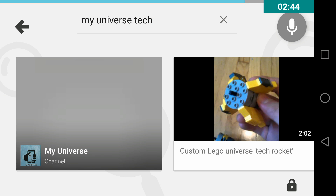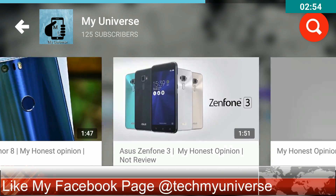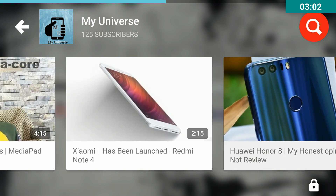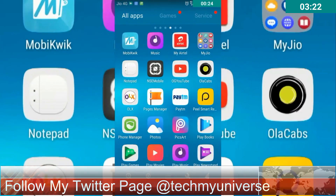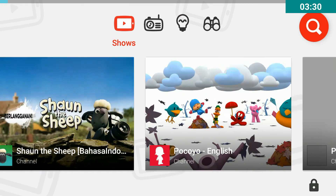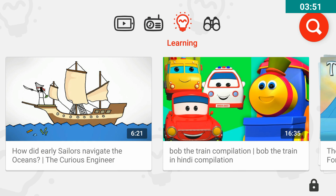Let me play a video from my YouTube channel. As you can see, it says 'Time's Up.' On the home screen there are four options: Show, Music, Learning, and Explore.